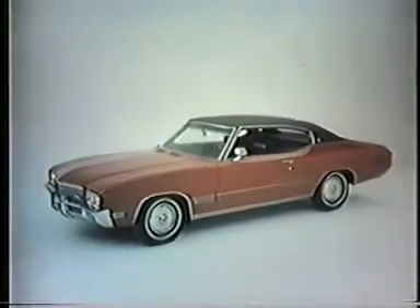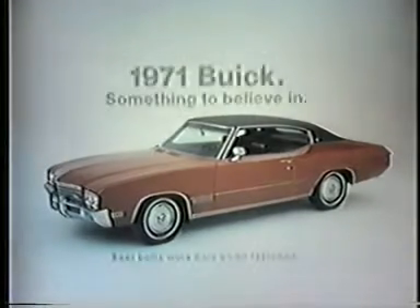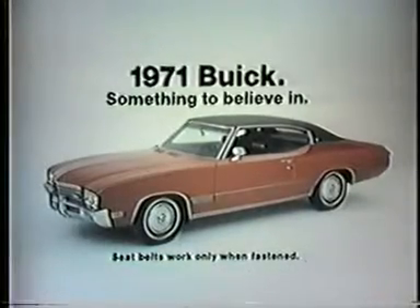It's not the whole answer to air pollution, but it's a start. And you can help by having your Buick tuned regularly. Help us fight pollution now while we look for better answers. 1971 Buick — something to believe in.